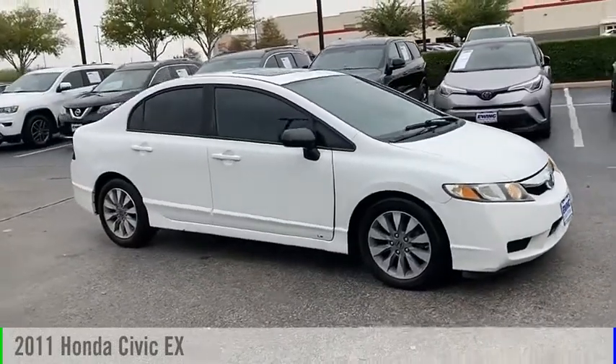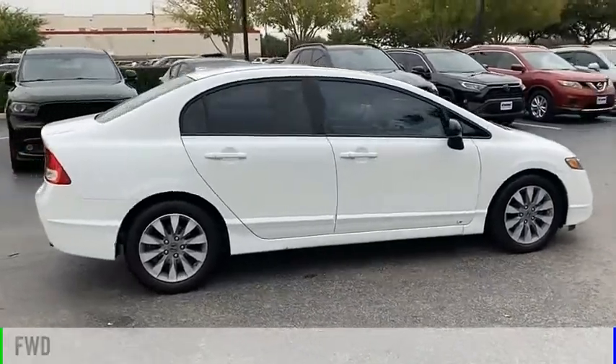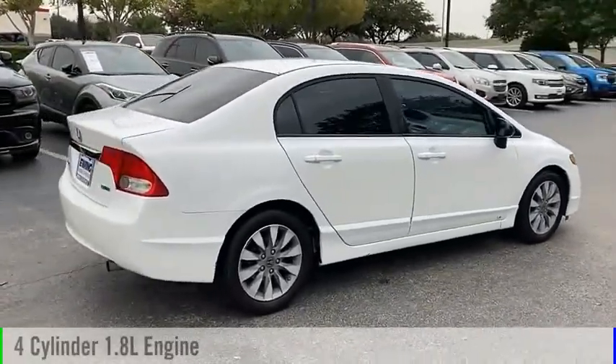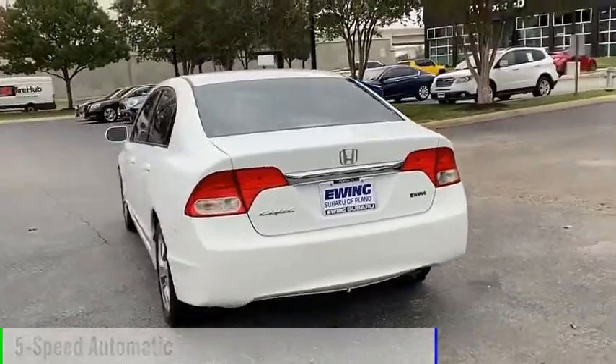Looking for the right vehicle? Check out the 2011 Civic. This vehicle is powered by a front-wheel drive, four-cylinder, 1.8-liter engine, and comes with a five-speed automatic transmission.